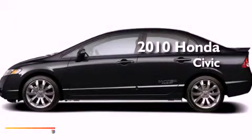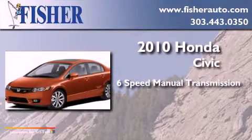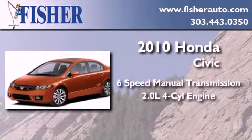This is a 2010 Honda Civic. This car has a manual transmission and an inline four-cylinder engine.